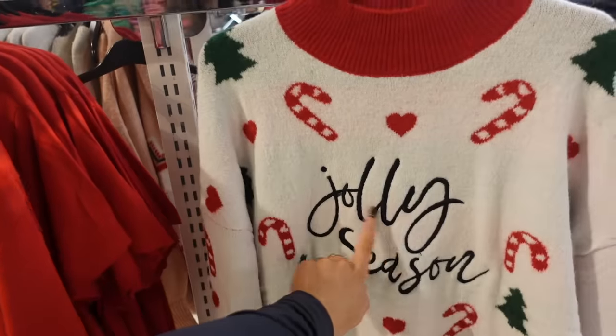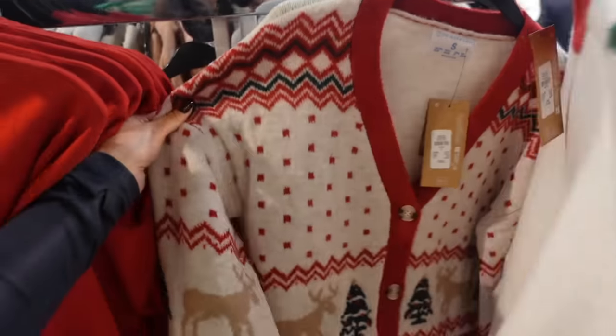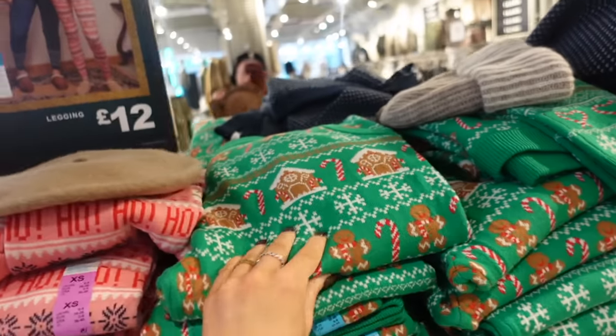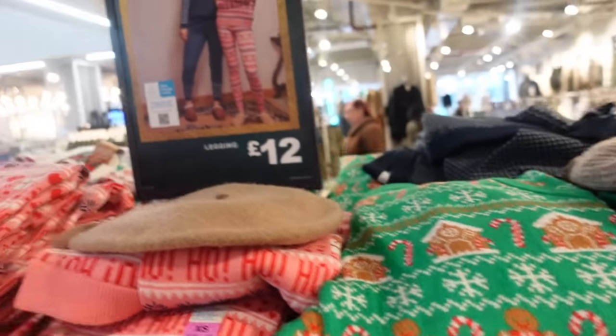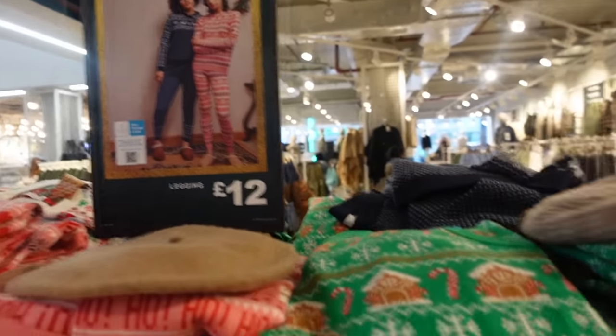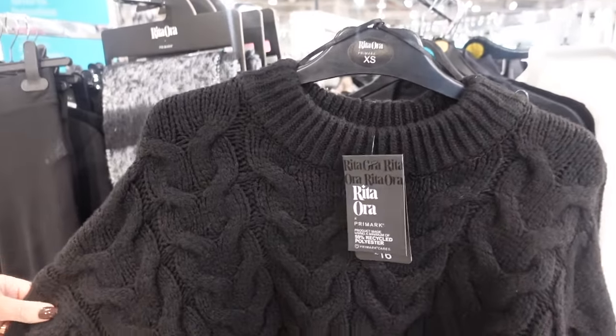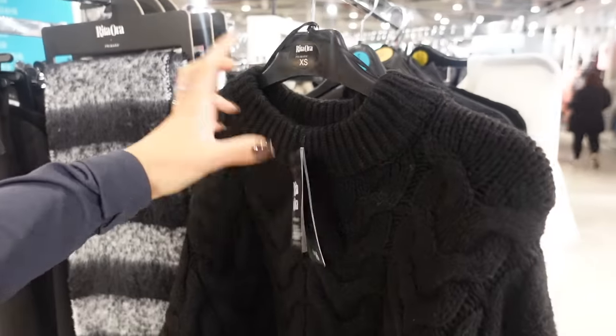Oh my god, it is officially Christmas jolly season! This is kind of cute — oh my god, that's like mine and all these names together, we need that. They've got cardigans — honestly, big say — if you've got like Christmas-themed dress days at work or school, these are £12. They're like legging and jumper sets.